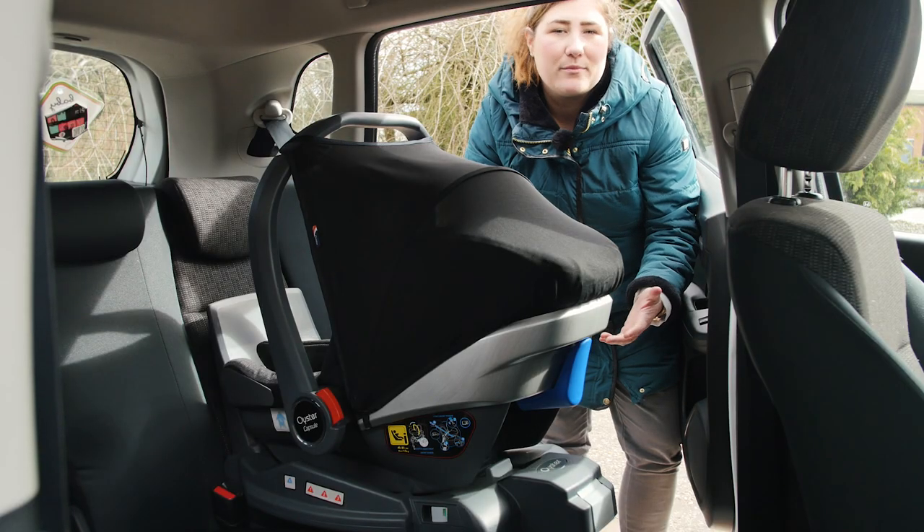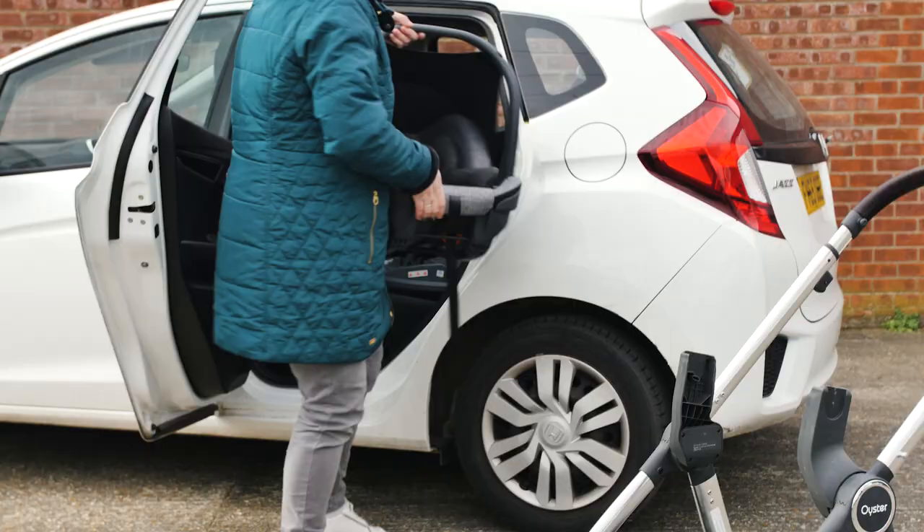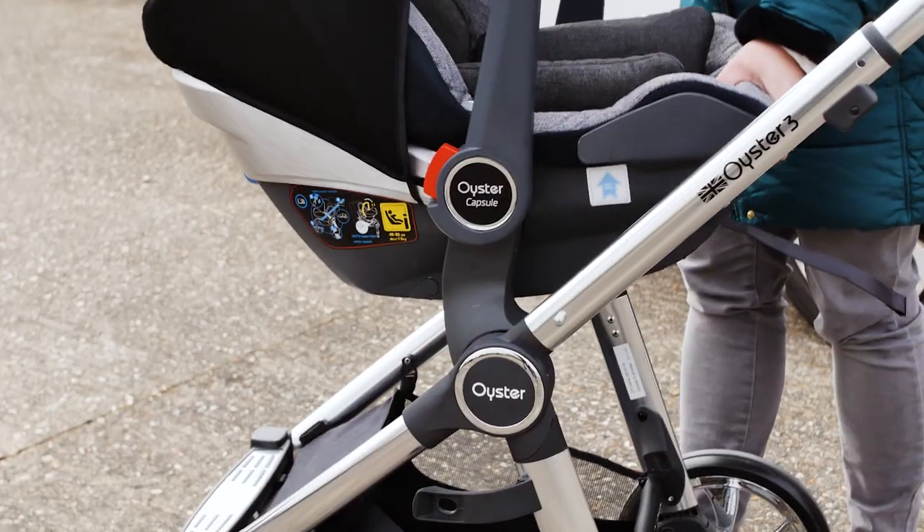Though it can be used with many different pushchairs using universal adapters, it makes the perfect match with the Oyster 3 and Oyster 0 as a fully coordinating travel system.